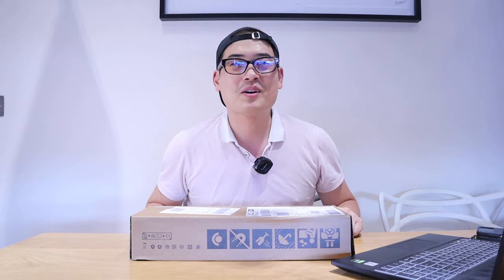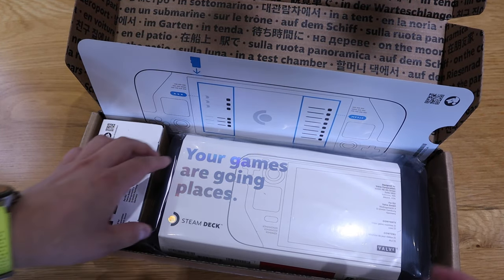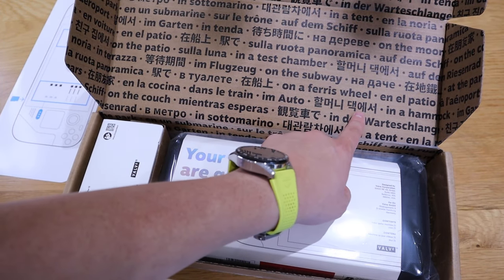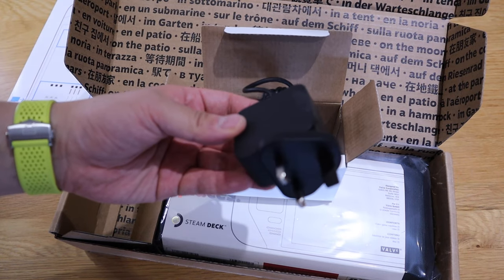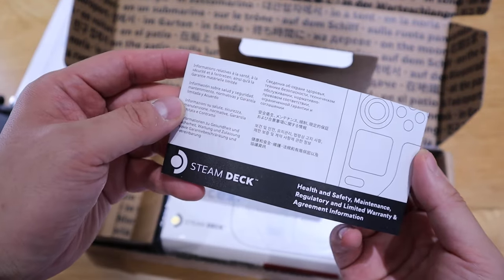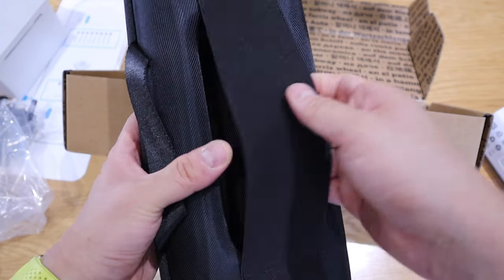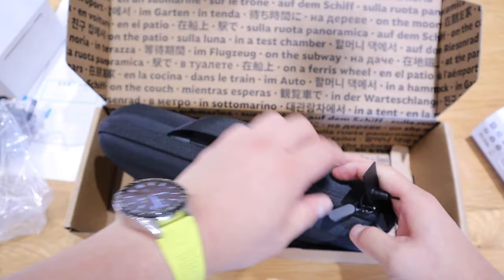Let's get into the unboxing. There's a card that says 'Your games are going places,' a quick reference card, and what appears to be Korean text. We've got a UK power socket, which is very convenient, and some quick instructions on how to use the Steam Deck. It also comes with a carrying case.